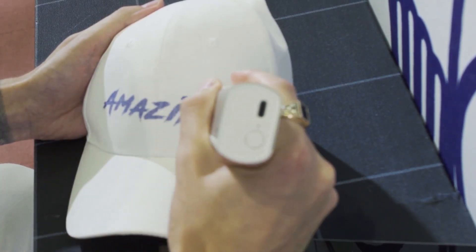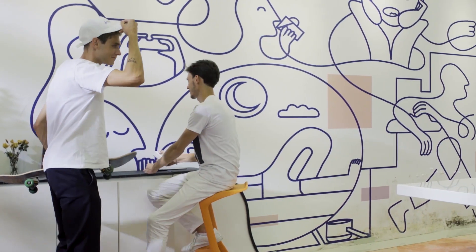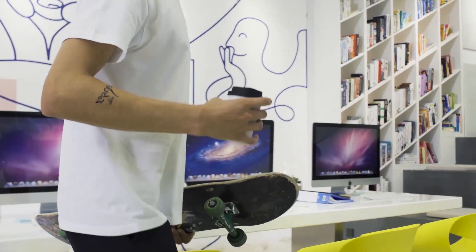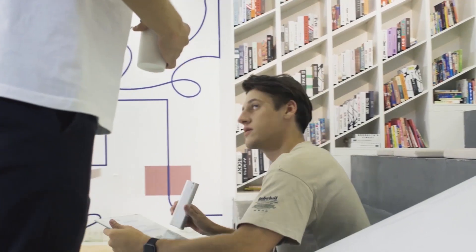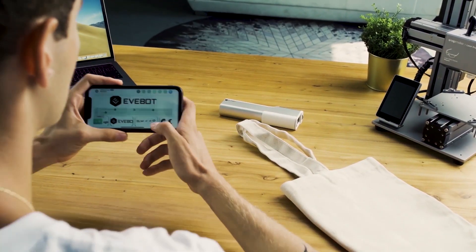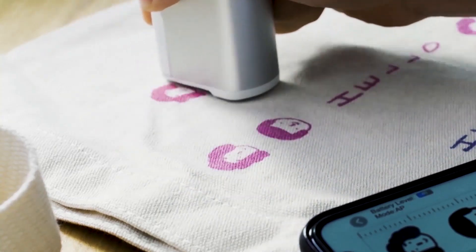A specially designed ink and printer roller that helps you transform any surface to canvas. Just tap on the app, select the desired image, or create it with just a finger swipe. See? There you go!